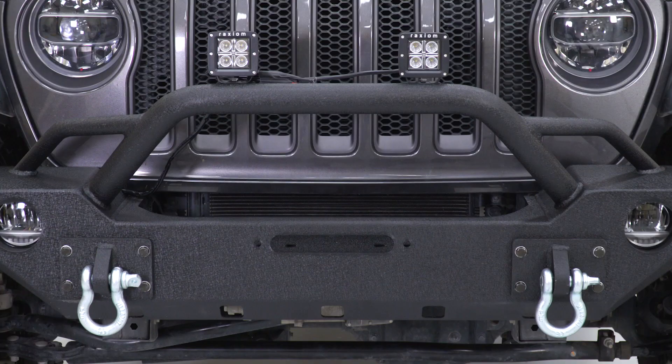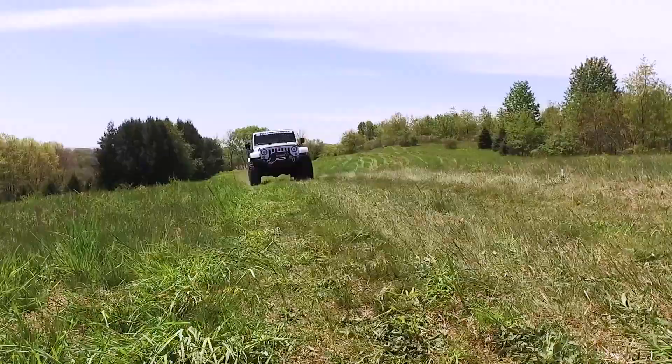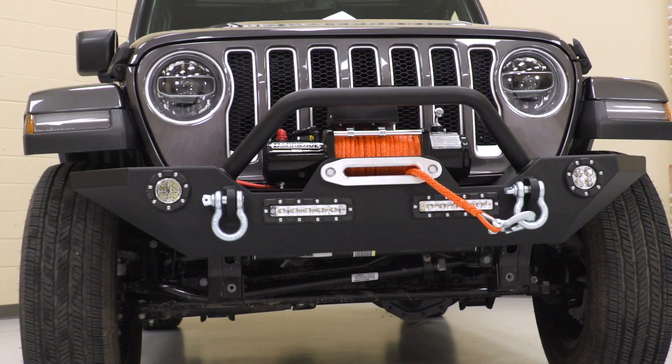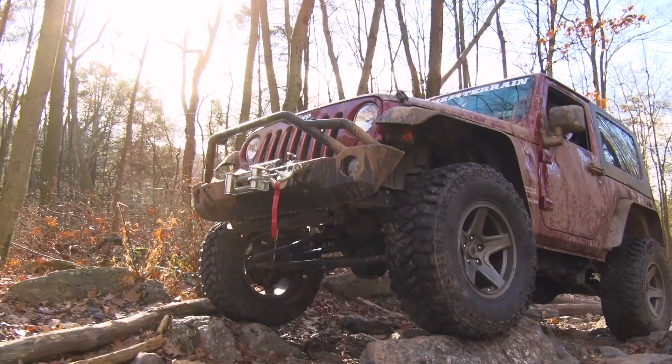Tough, aggressive styling, dependable. Transform your Jeep Wrangler with Barricade bumpers. With superior protection and incredible styling, Barricade's line of front and rear bumpers are designed for any adventure you have in mind for your Jeep.